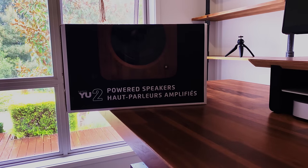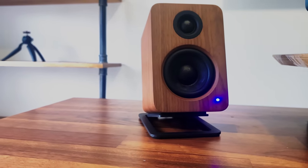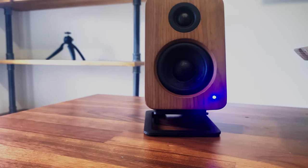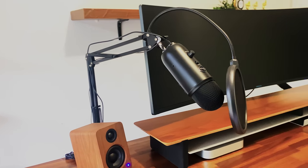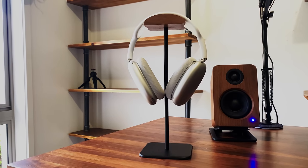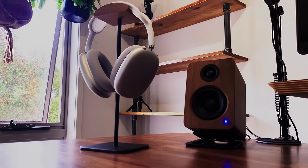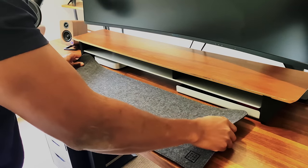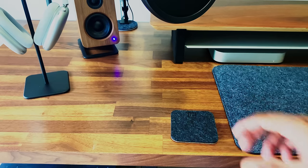Moving on to sound, my desk speakers of choice are the Kanto U2 in walnut, which rest on speaker stands that elevate them into the perfect angle. Connection was straightforward and took me less than 10 minutes. For my voiceovers, I chose the Blue Yeti microphone, which I mounted on a cheap boom arm from Amazon. Whenever I'm not using the speakers, I use the AirPods Max that I dock on a beautiful walnut stand from Amazon as well.